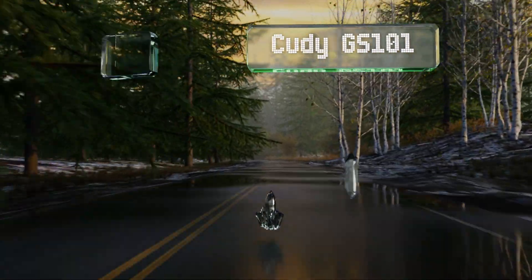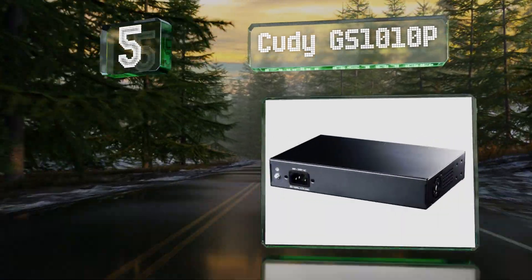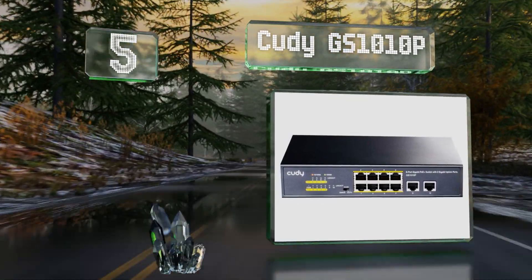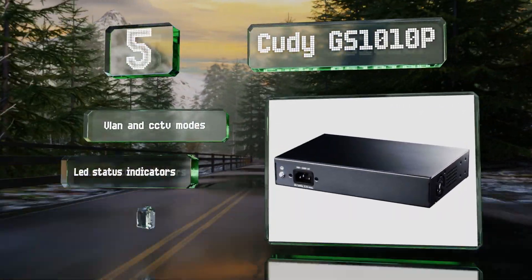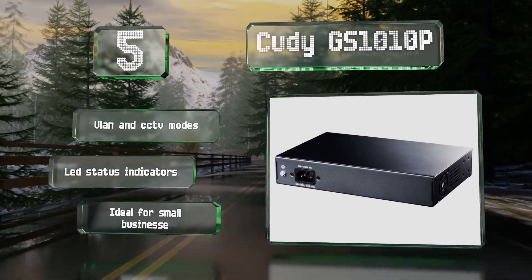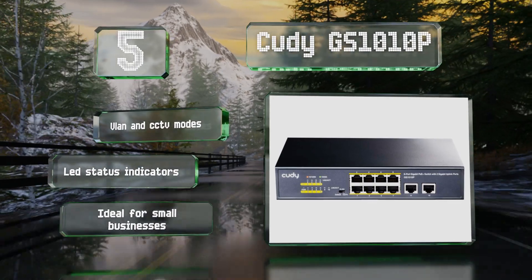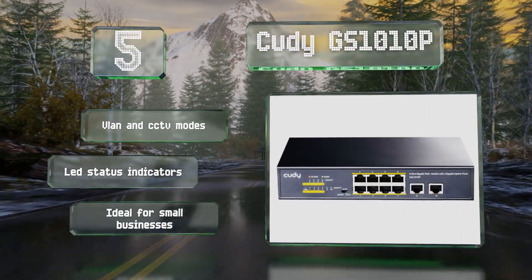At number five, the Kudi GS1010P features two dedicated gigabit uplink ports that allow for network communications without sacrificing any of its standard power over ethernet outlets. The metal housing is vented and comes with lightning protection to prevent damage to the circuitry. It's equipped with VLAN and CCTV modes and LED status indicators, making it ideal for small businesses.